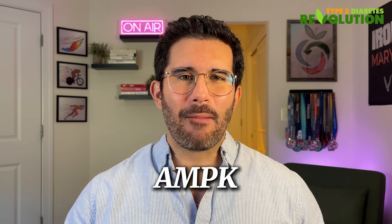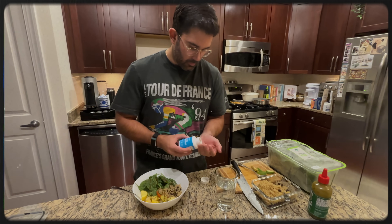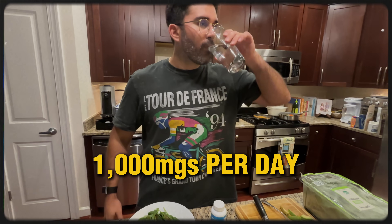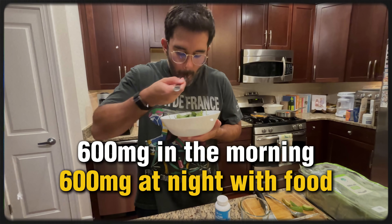The mechanism of action that makes berberine so effective is that it activates the AMPK pathway — your cell's internal energy regulator — turning on fat burning and improving glucose uptake. If you're interested in taking berberine, you must know you need at least 1,000 milligrams of active compounds per day. We recommend 600 milligrams in the morning with food and 600 milligrams in the evening with food for around-the-clock coverage.